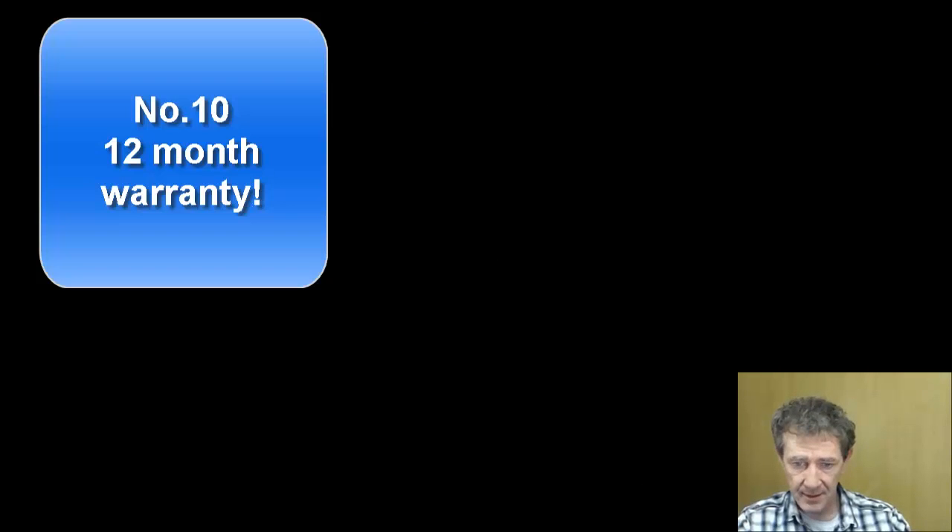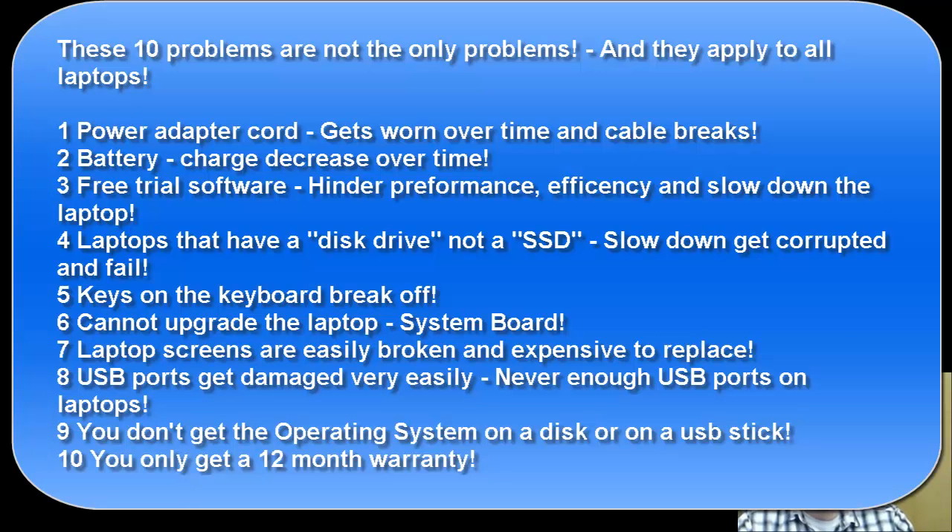Number ten: you only get 12-month warranties with all components and parts that make up the laptop. These 10 problems apply to all laptops, from very expensive ones to cheap ones. In a few short years you're out looking for a new laptop, whether it's expensive or not, because of one issue or another.